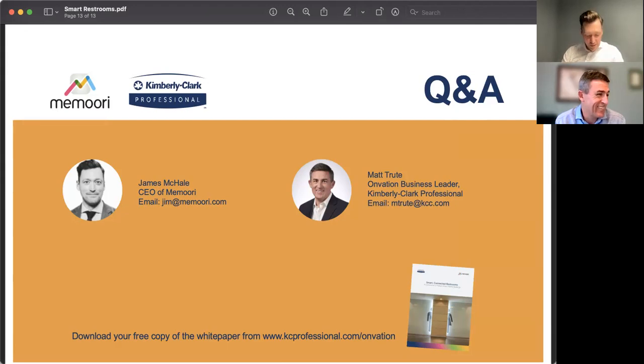Please download the white paper — there's a link in the chat and it provides some great color to this conversation. If you have any questions, you can follow up with Matt or myself — our email addresses are on screen — or visit the Kimberly Clark website. The recording will be posted on our YouTube channel in the next couple of days. Big thank you to Matt, and thanks to everyone for listening. Catch you in a month for the next webinar.